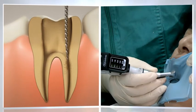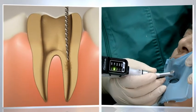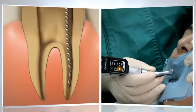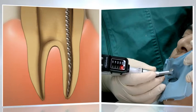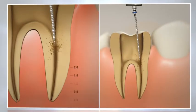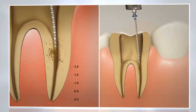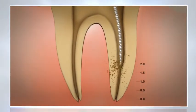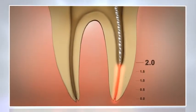Uniform preparation of the root canal to the apical constriction is critical for quality shaping, cleaning, and obturation of the canal. Dentists skilled in using handpieces are wary of preparing the apical portion of the canal while using a handpiece, out of concern for the possibility of over-preparing the apex or going long.